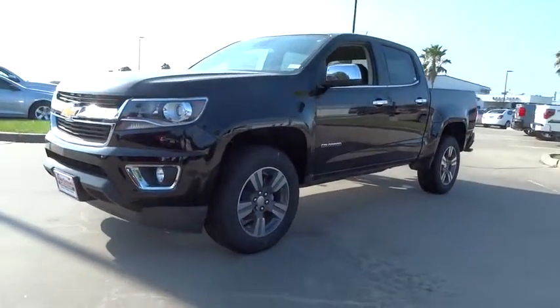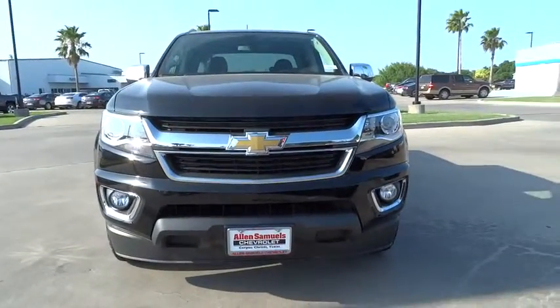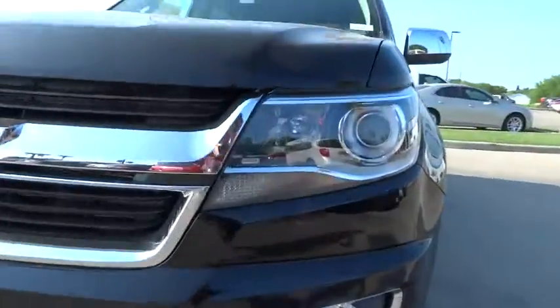MP3 player. Bucket seats. Power windows. Passenger airbag. Drive away with a great deal on this vehicle. Call or stop in today.